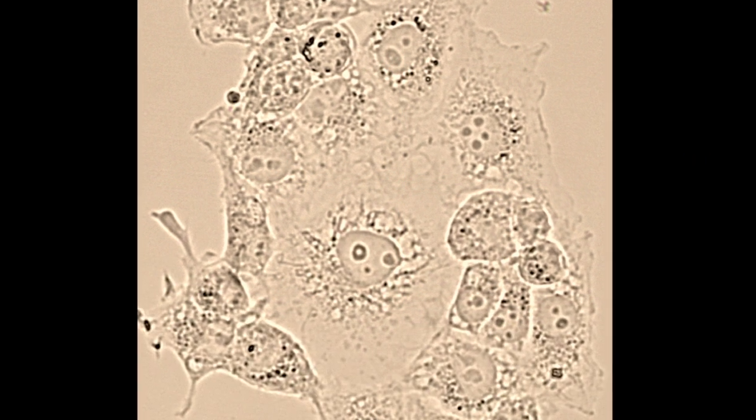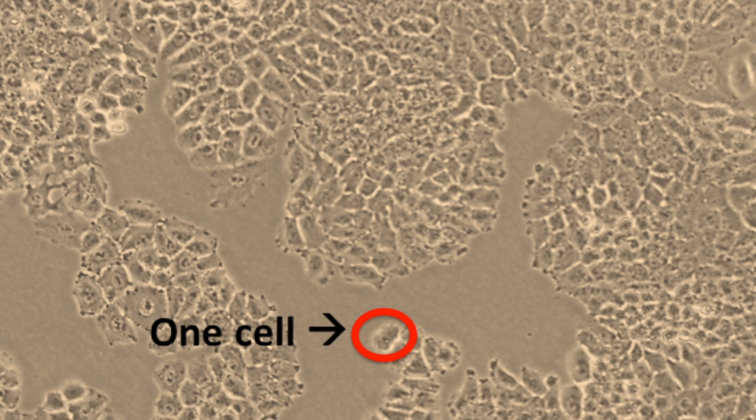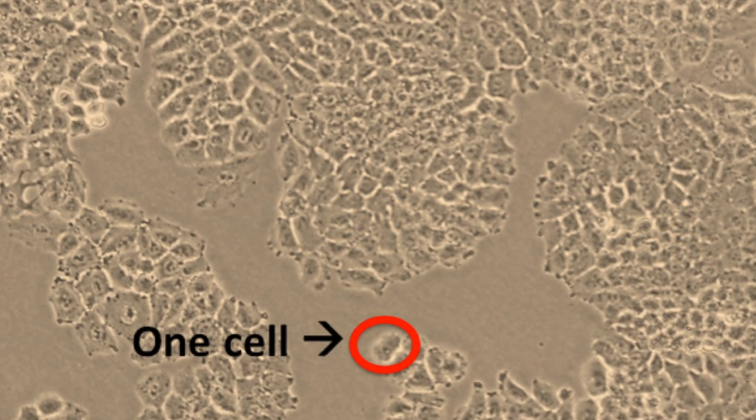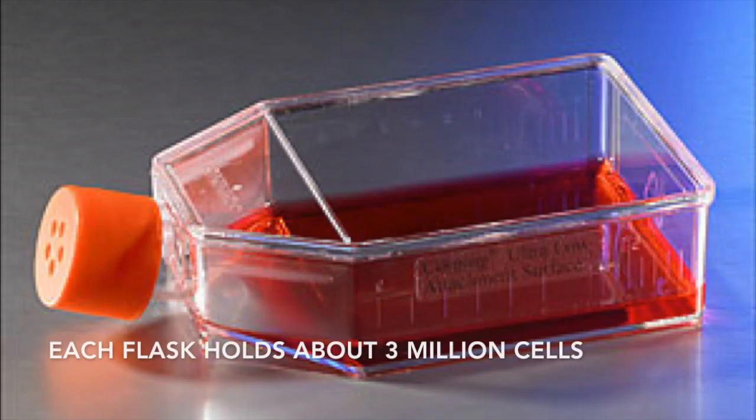There are lots of different types of cancer cells that we grow in the lab. Each of the different types is called a cell line, and the process of culturing them is called cell culture. Each cell line has been derived from a different human tumor and they've been immortalized, so they can grow indefinitely on plastic.